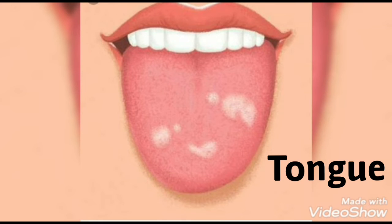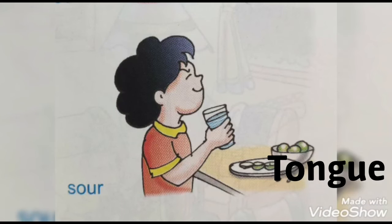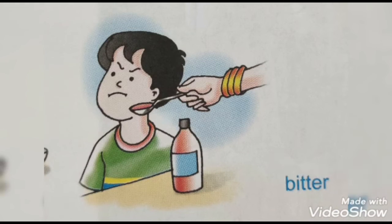Tongue. We taste food items with the help of our tongue. It helps us to know different tastes such as sweet, salty, sour, and bitter.